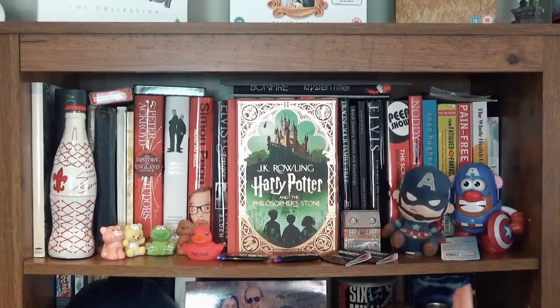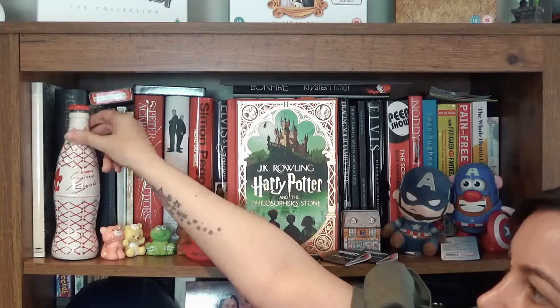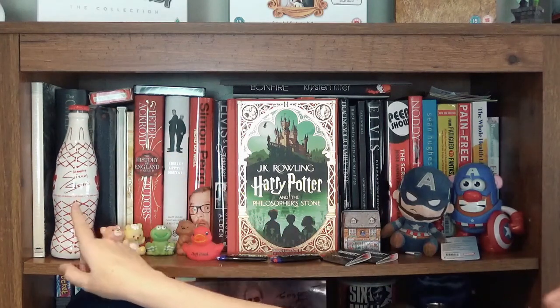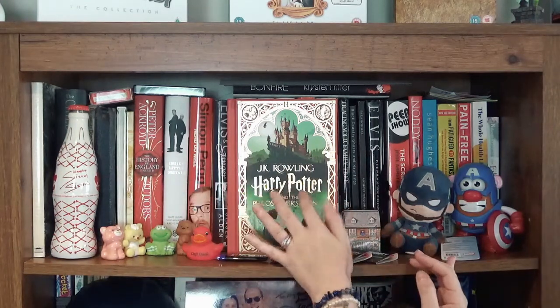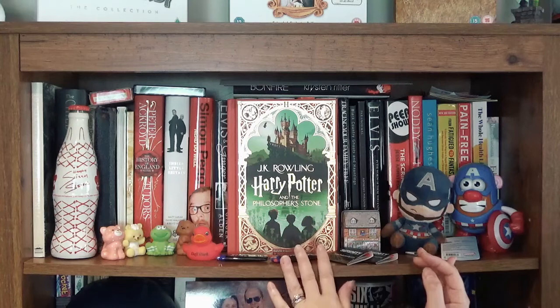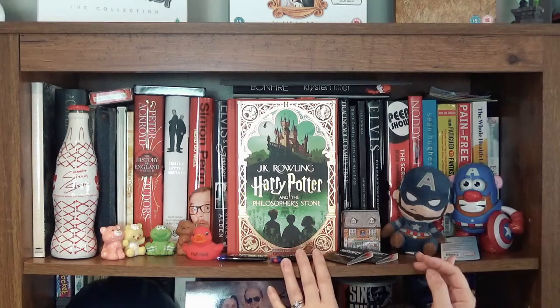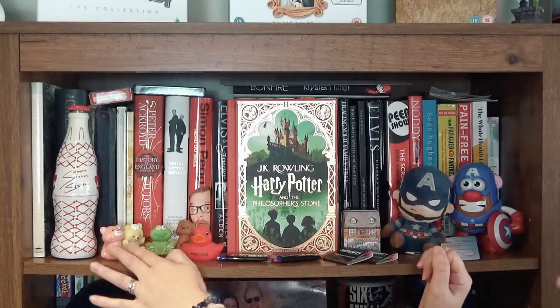Now we're getting into signed books and collectibles — like this Coca-Cola limited edition designed by Dalmarquis from the Scissor Sisters. This is signed. This one's not signed, but the MinaLima stuff is so beautiful. I know we don't like to give money to JK Rowling anymore, however when they bring out beautiful things like this it's hard to resist.